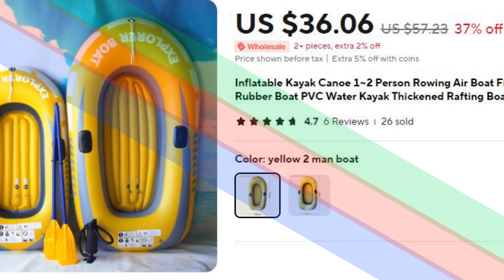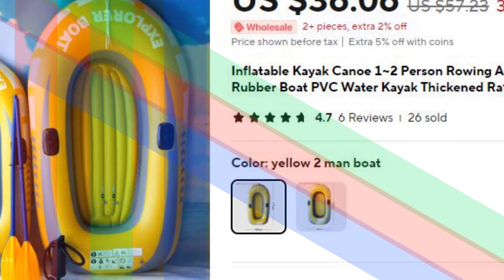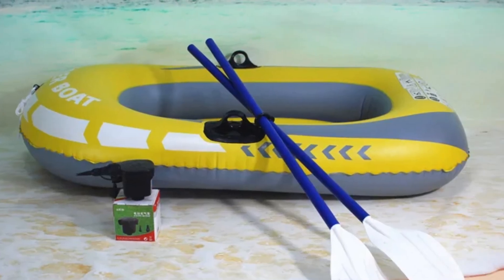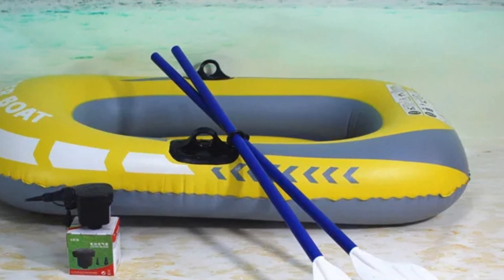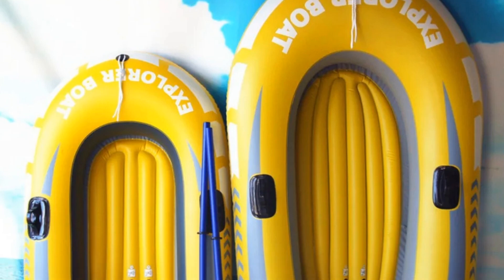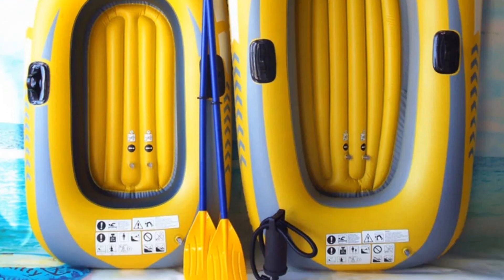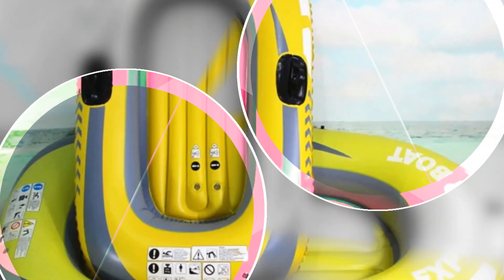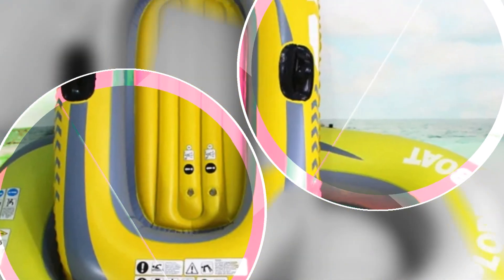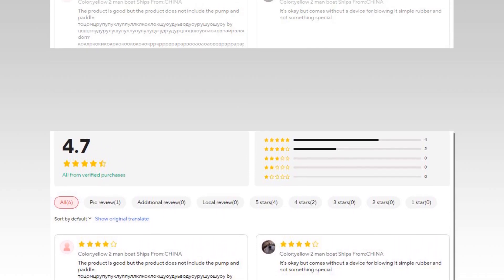Number 1: Inflatable Kayak Canoe for 1-2 Persons. This inflatable kayak canoe is designed for one to two people and is perfect for rowing, fishing, or rafting. Constructed from thickened PVC material, it offers durability and resistance against punctures, making it ideal for rougher waters. The lightweight yet sturdy design ensures easy handling on the water, while its inflatable structure allows for quick setup and takedown. Whether you're going for a calm paddle or an adventurous rafting trip, this kayak provides a safe and enjoyable water experience.